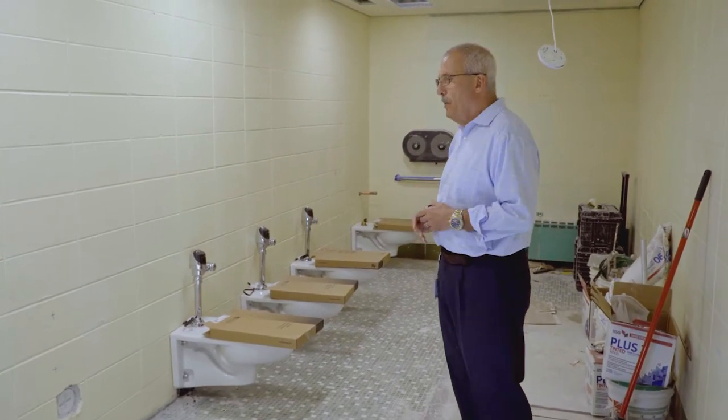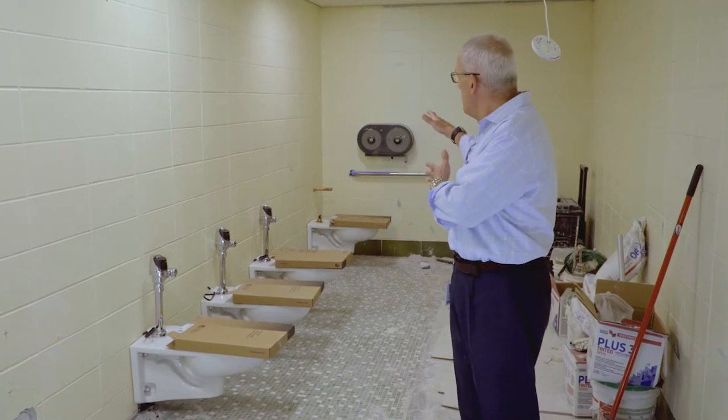We're putting in new bathrooms. You see the new fixtures going in. There'll be a new branded sink. We're putting up new stalls in there.